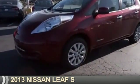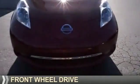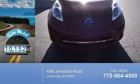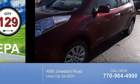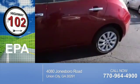Presenting the 2013 Nissan LEAF. It's powered by front-wheel drive and an efficient electric engine. With fewer than 15,000 miles, this vehicle has a long road ahead. Great fuel efficiency saves you money by requiring fewer trips to the gas station.